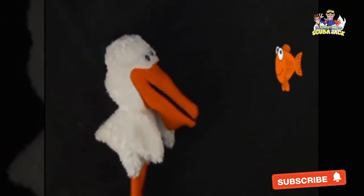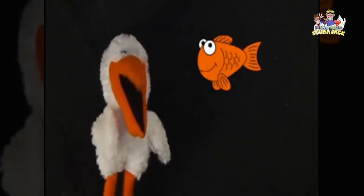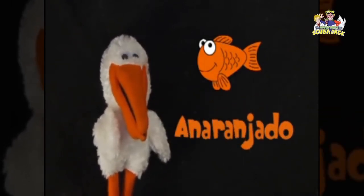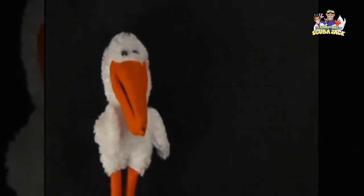And here is another fish. What color is it? Orange! Anaranjado. Can you say that? Anaranjado. Muy bien. Whoa!